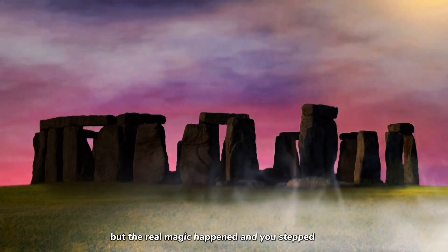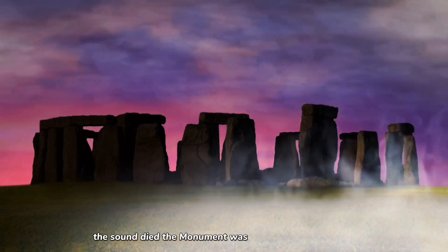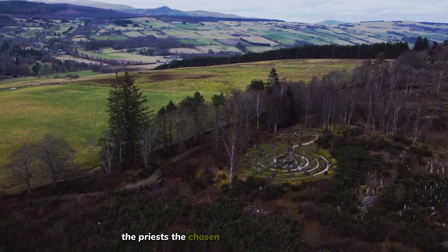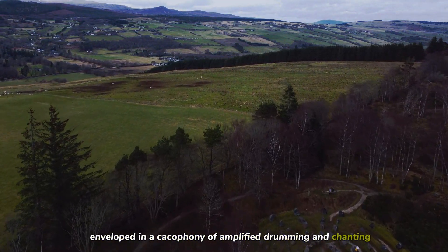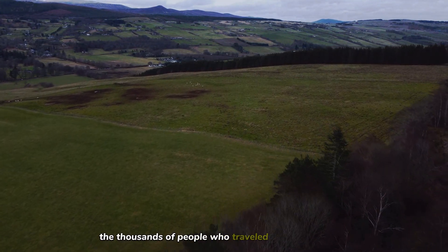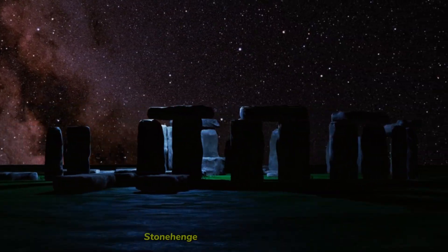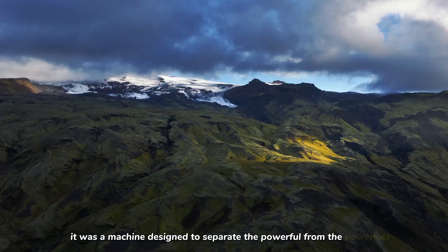But the real magic happened when you stepped outside. The moment you crossed the perimeter of the stones, the sound died. The monument was designed to keep sound in. This rewrites the social history of the site. It implies a hierarchy: the elite — the priests, the chosen few — stood inside the circle, enveloped in a cacophony of amplified drumming and chanting, a psychedelic auditory experience. But the masses, the thousands of people who traveled for miles to be there, stood outside. They could see the movement and the rituals, but they could not hear the secrets. Stonehenge was a theater of exclusion — a machine designed to separate the powerful from the powerless.